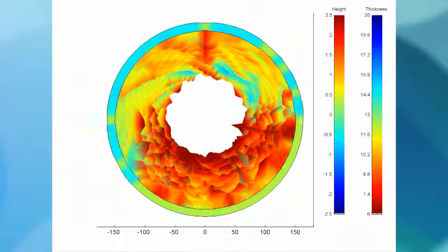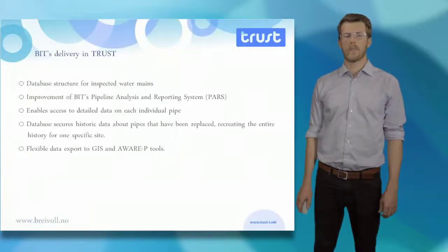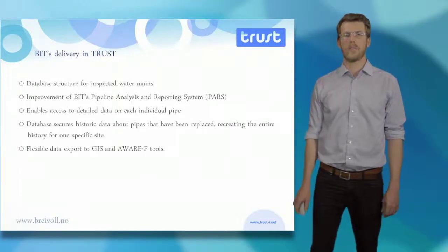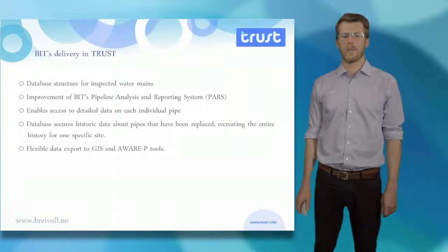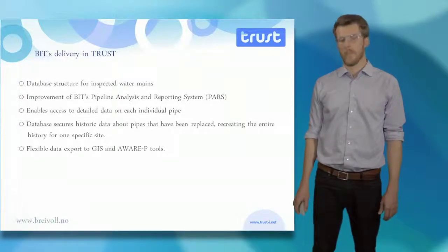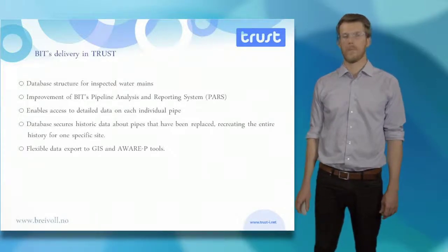BIT's delivery for the TRUST project was a database structure for inspected water mains. These enabled TRUST researchers access to detailed data on each individual pipe, including historic data that lets researchers and practitioners access data about pipes that have been replaced, recreating the entire life history from one specific site. This data can be flexibly exported to GIS or even AWARE-P tools.